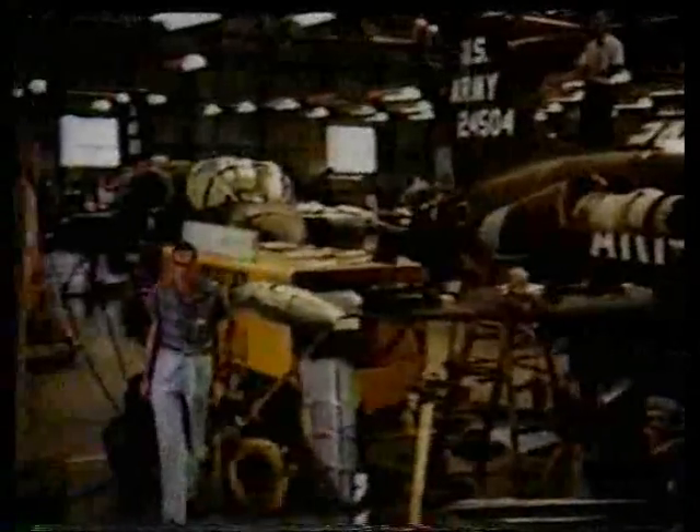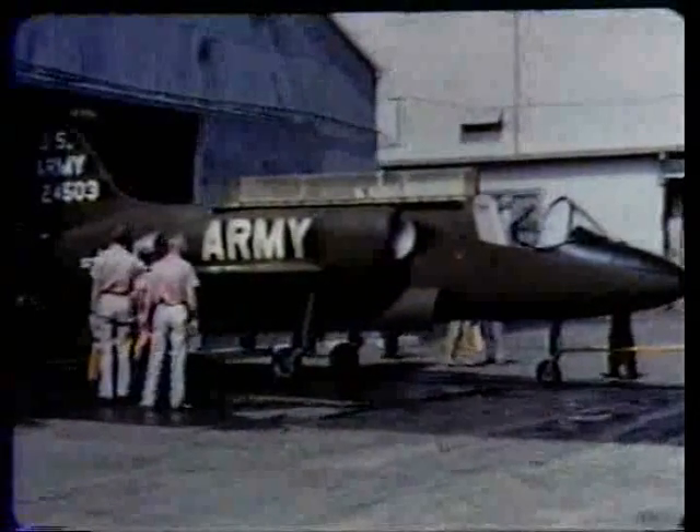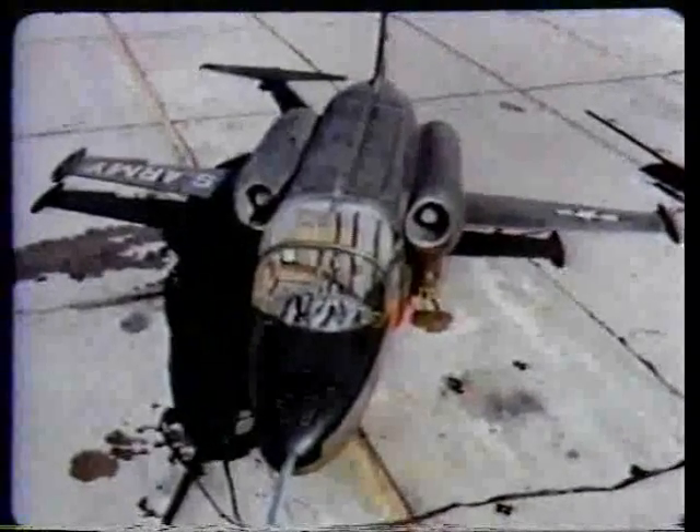To determine the feasibility of the Hummingbird system, the Army contracted with Lockheed in 1961 to design and build two research airplanes. A basic objective was an airframe design to match the simplicity of the jet ejector system, and one which could easily evolve into a rugged, low-cost production vehicle. Thus, with but a few exceptions, the research versions use conventional materials, equipment, design, and fabrication techniques.